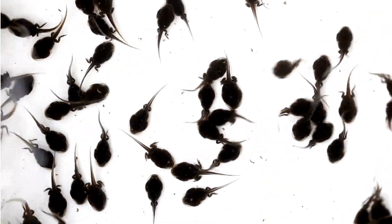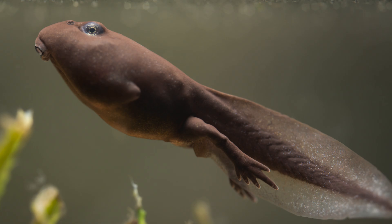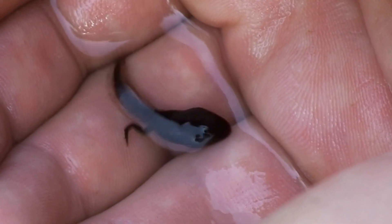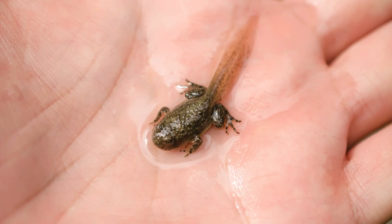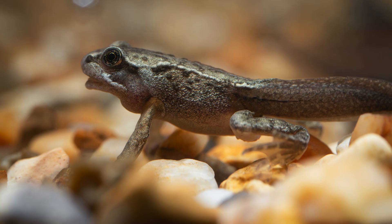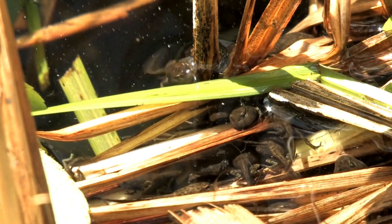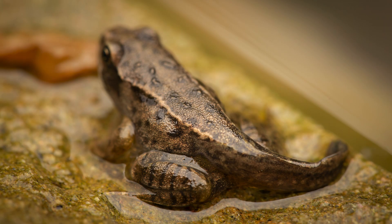After a few weeks, the tadpole's body begins to change. First its back legs appear, then the front legs. Gills gradually disappear, replaced by lungs. Its digestive system transforms from feeding on algae to hunting like a land animal. This process is called metamorphosis — one of nature's greatest evolutionary marvels. A creature that once lived entirely underwater is now preparing to step onto land, breathe air, and leap with legs.